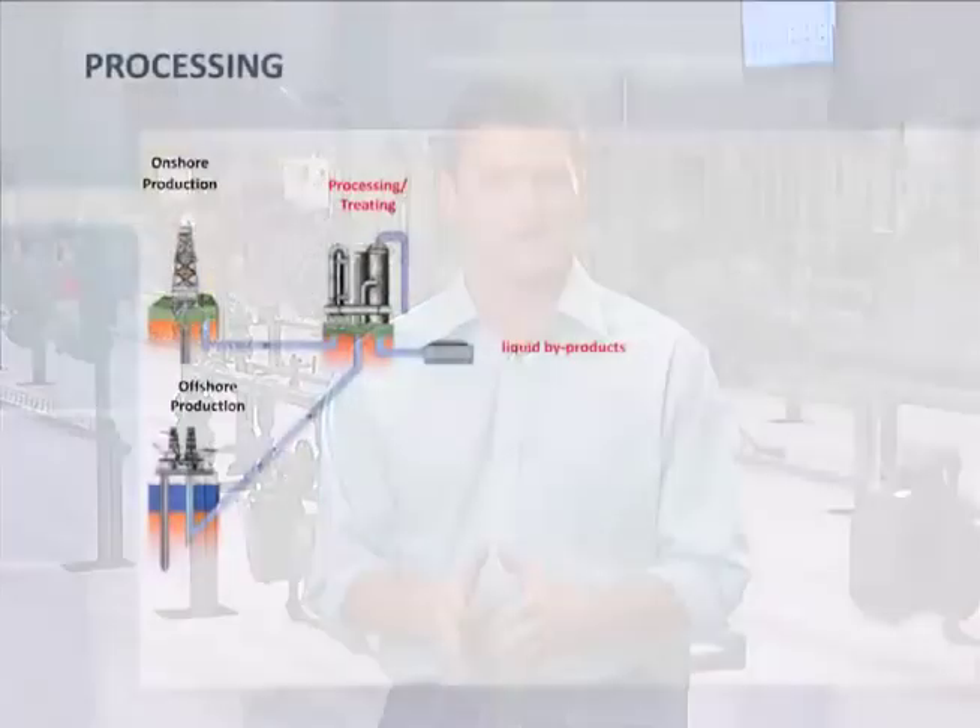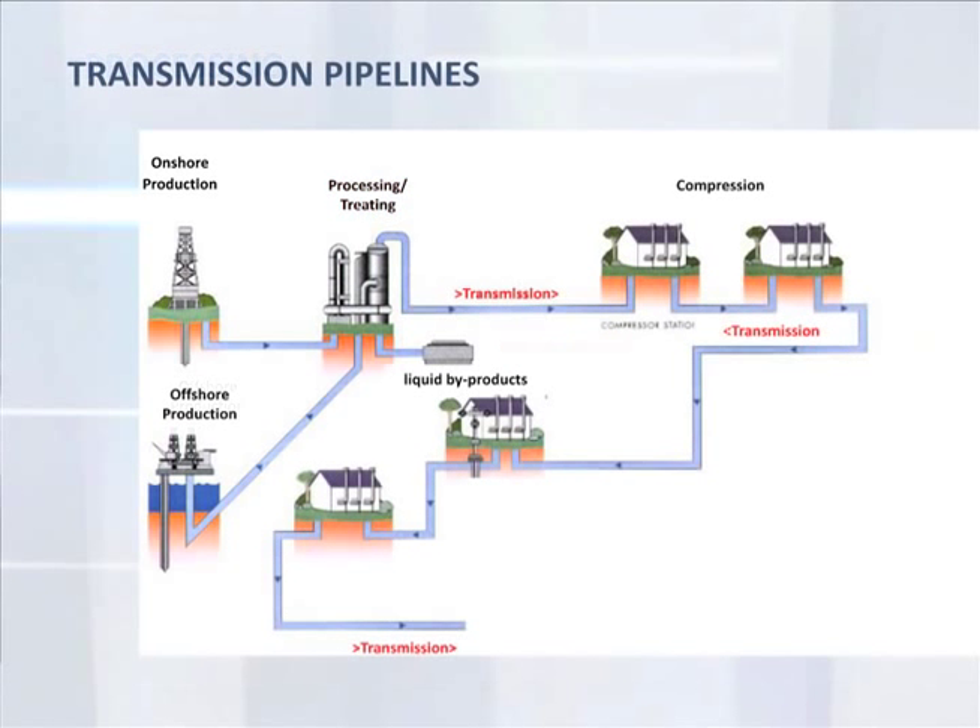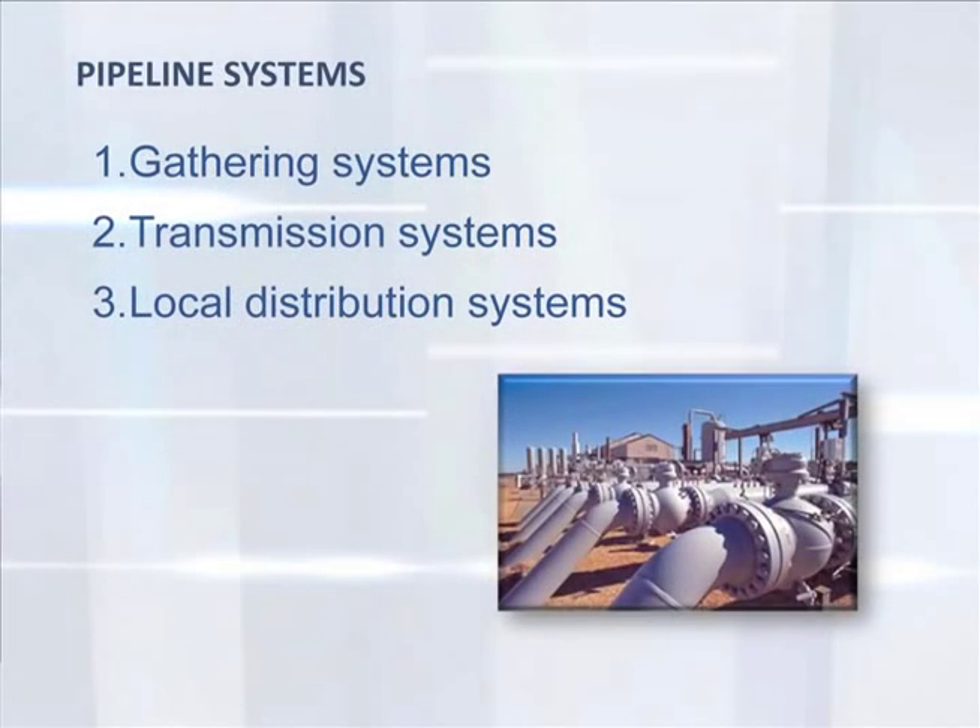Making wellhead gas ready for the marketplace requires separation and dehydration, treating, processing, and fractionation. Each step takes into account physical properties: specific gravity, boiling points, liquidification points, and chemical composition. Only then can processed gas enter the pipeline distribution system. Transmission pipelines use large-diameter pipes to transport gas for long distances from supply basins to end-user marketplaces. Natural gas pipeline networks are generally broken into three distinct systems: gathering systems, transmission systems, and local distribution systems.